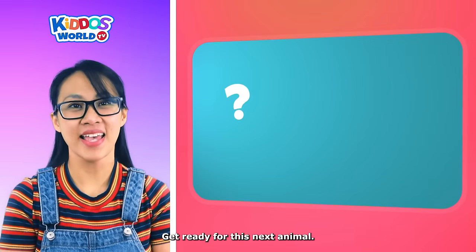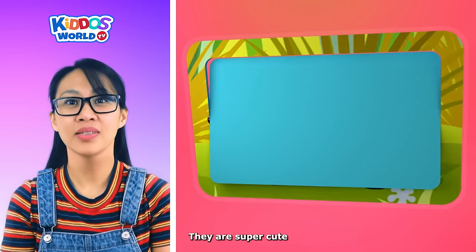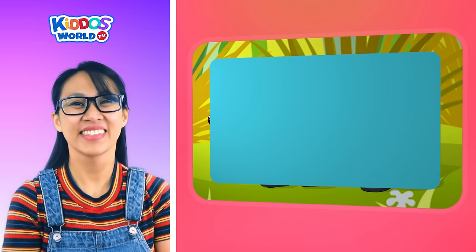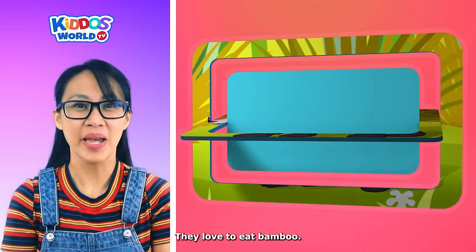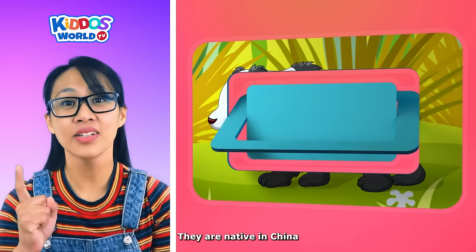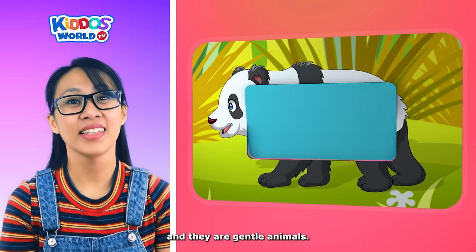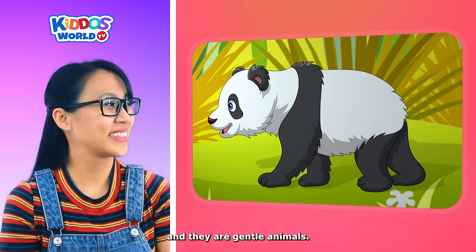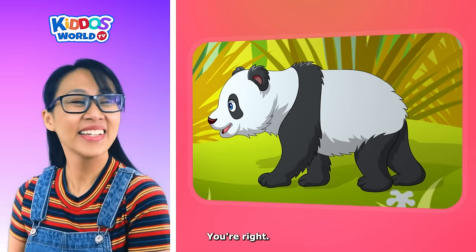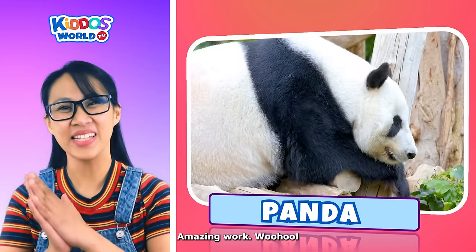Get ready for this next animal. They are super cute black and white bears. They love to eat bamboo. They are native to China. And they are gentle animals. You are right. It's a panda! Amazing work!